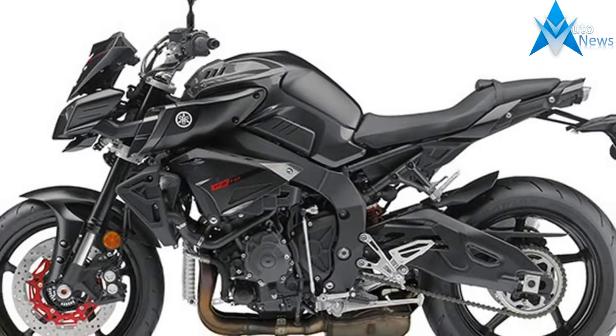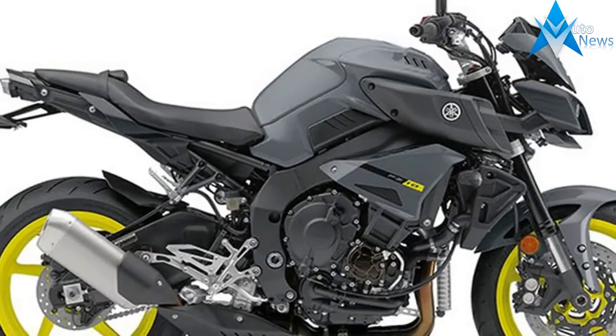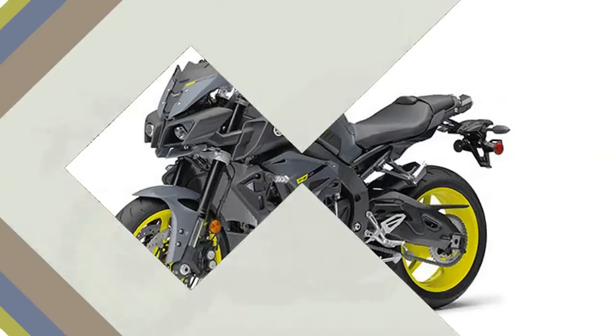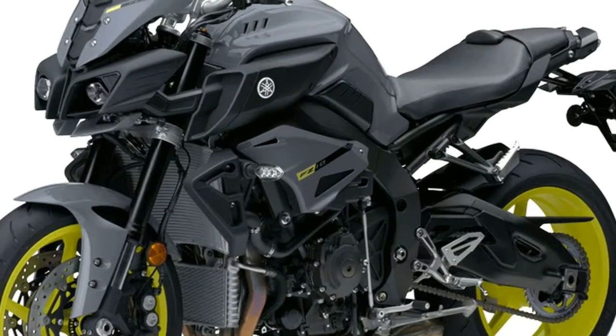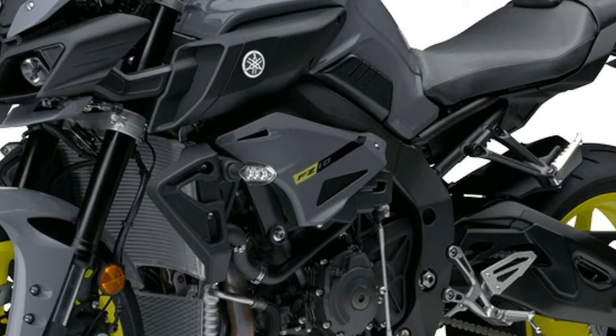The all-new, aggressively styled FZ10 is the one you've been waiting for. This flagship model offers serious power and agility thanks to its R1 derived engine, chassis and fully adjustable suspension. Experienced riders will appreciate its comfortable upright riding position, torky power delivery and corner carving precision. The FZ10, guaranteed to provide an emotionally charged riding experience.